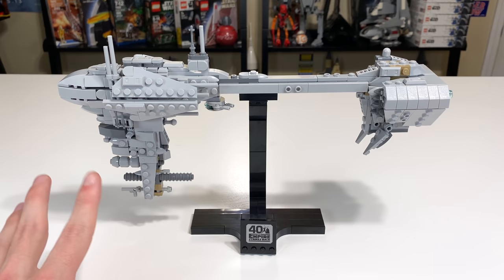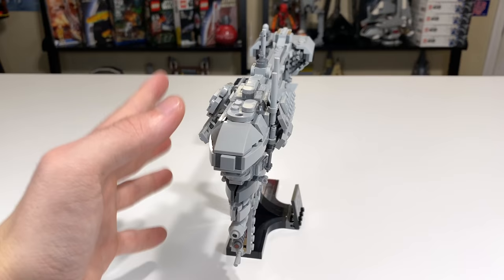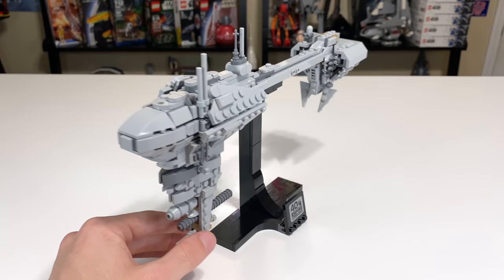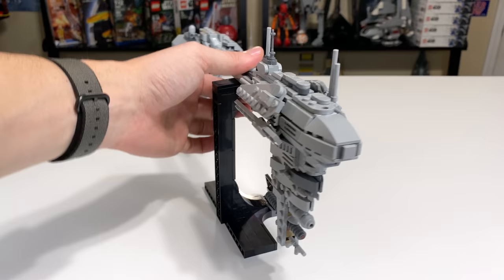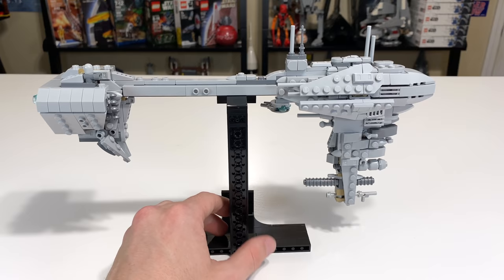The way they supported it is with an all-black stand. It's strong with a decent brick-built design — it's not going to break with something this light — and it has the 40th anniversary sticker we also saw on the Bespin Duel. It's not a bad stand, I just don't think it's beautiful or matching the vibe of the Nebulon B Frigate. It's too blocky compared to the Nebulon, which doesn't have any sharp edges. The stand really stands out, and usually stands are supposed to fade into the background.